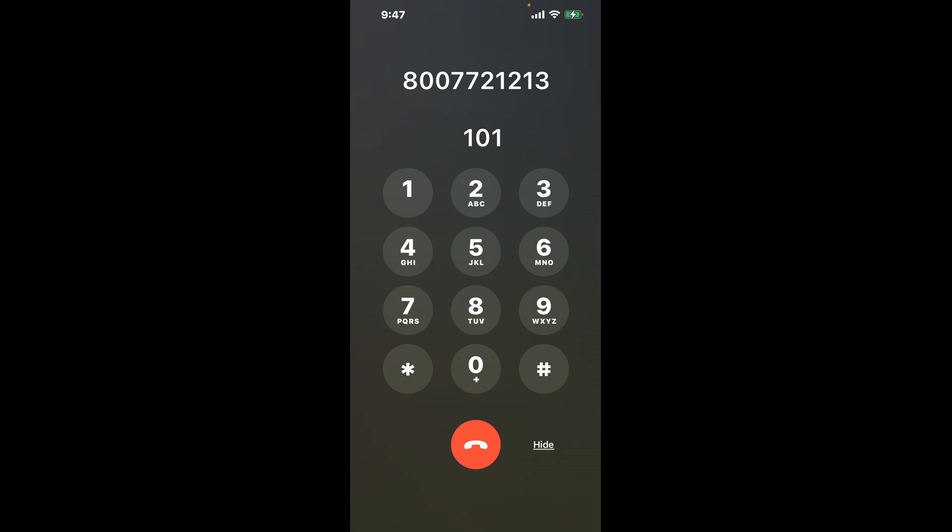First, dial the phone number 800-772-1213. As soon as the automated message starts, use this clever hack: dial the combination 1-0-1. This shortcut trick will bypass the automated messages and connect you directly to a representative.